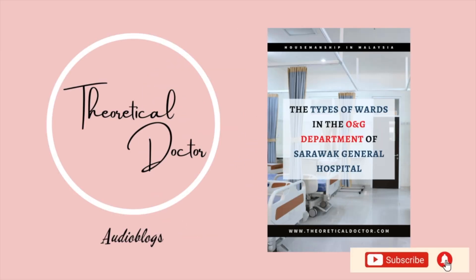Hello everyone. Welcome or welcome back to my channel, The Theoretical Doctor Audio Blogs. In this video, I will talk about the types of wards that we as house officers are being exposed to and allocated to during our service in the ONG posting. The link to the article of this audio blog is available in the description below if you would prefer to read on it instead.